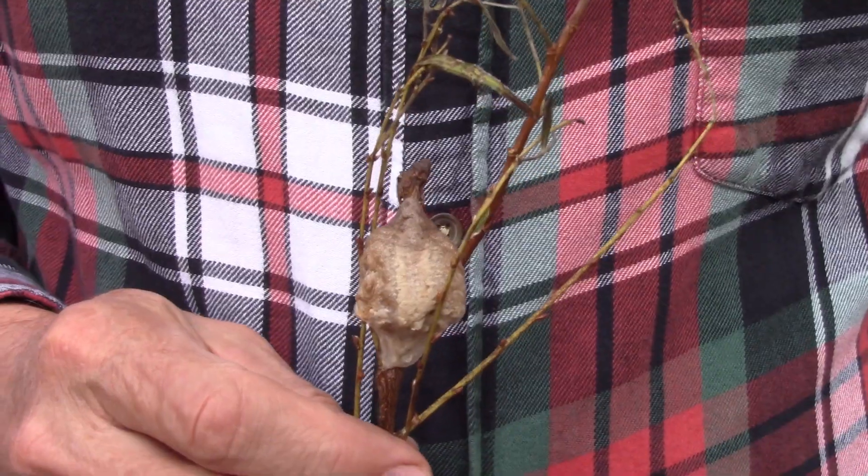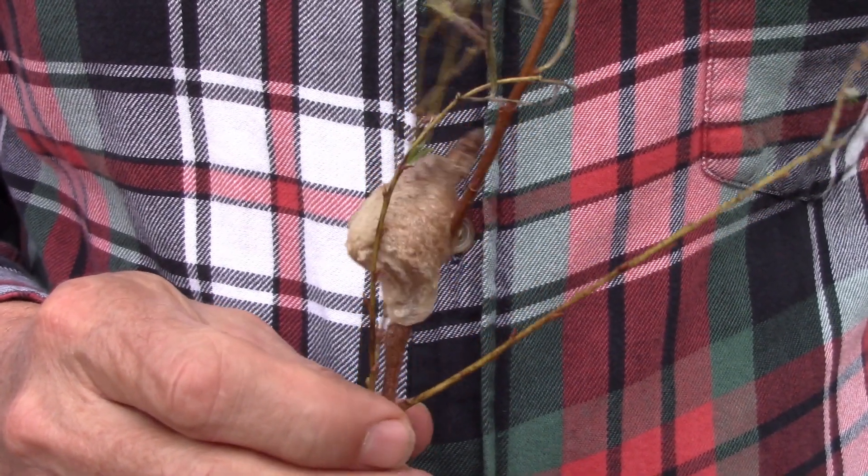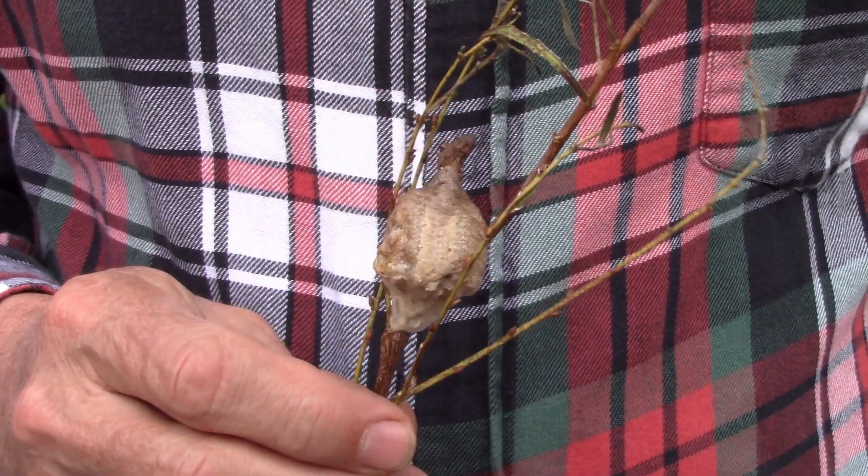This looks like a gall because it's a growth on the stems of the plant, but it doesn't look like plant tissue. With a little more research, you'll find that this is actually the praying mantis ootheca, which means egg case or ovary in ancient Greek. So this is an egg case for a praying mantis.